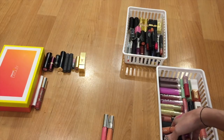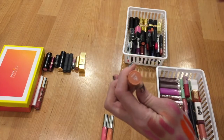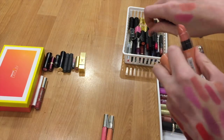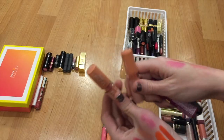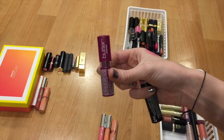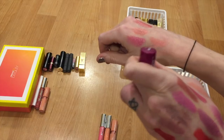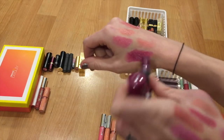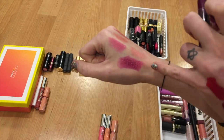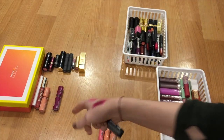Then I have some NYX lipsticks here. Somehow I ended up with two NYX lip butters in the shade Fun Size — I love the shade, I think they're beautiful, but I have a ton of lipsticks that look identical to this, so obviously I'm going to get rid of one. And then I have this one that is very reminiscent of Max Rebel — I think I got this out of an Ipsy bag. You can have a really sheer wash or build it up. I would much rather opt for wearing Max Rebel, so I'm going to let this go.